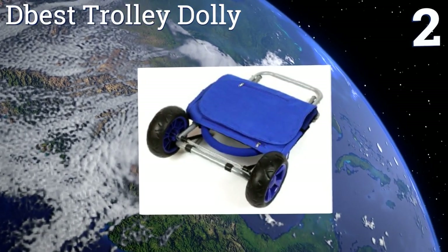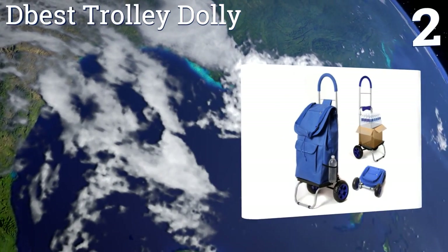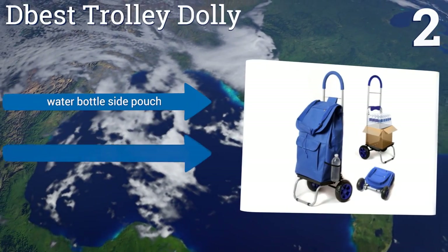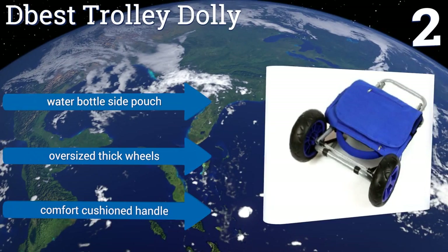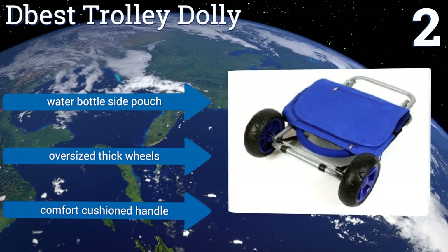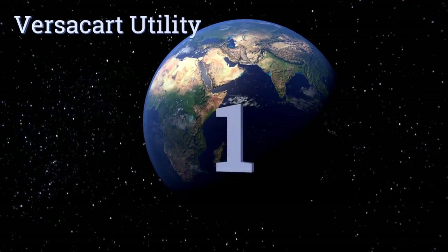At number 2, the D-Best Trolley Dolly proves you really can be all things to all people. It can be used as a hand truck for heavier items like a case of water or beer, or you can load groceries into its tough polyester bag and carry them through all types of weather. It features a water bottle side pouch, oversized thick wheels, and a comfort cushion handle.